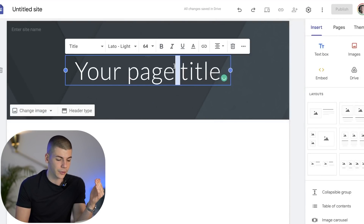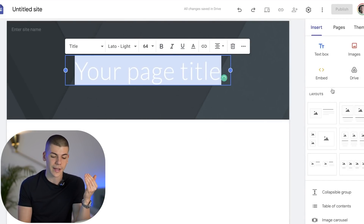We're going to begin with a title. As you can see, we can customize our website — we can add a title, we can add text, we can add different layouts, different images, and much more. But before you do that, you will need to proceed to step number two.